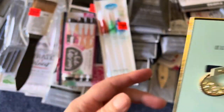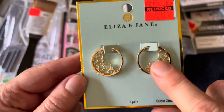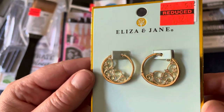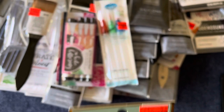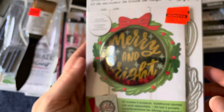Then I found these really pretty earrings for $2.99. I thought they were really nice. This one looks a little bit misshapen but I could probably fix that, and even if I can't, who's really going to notice? Probably not too many people.